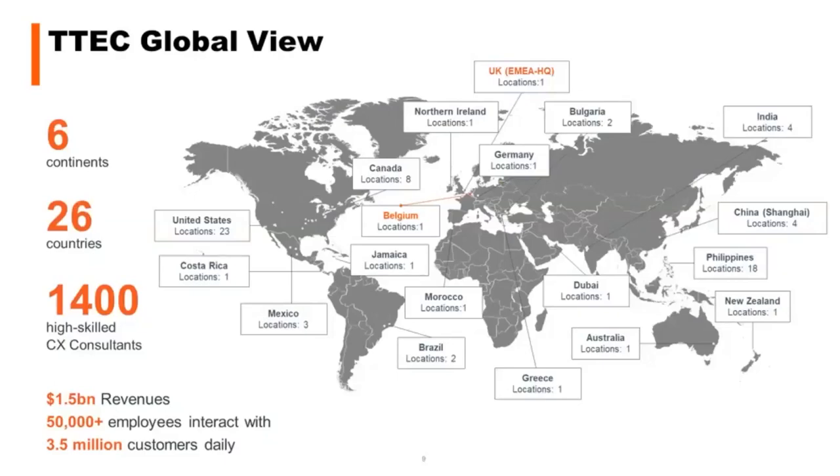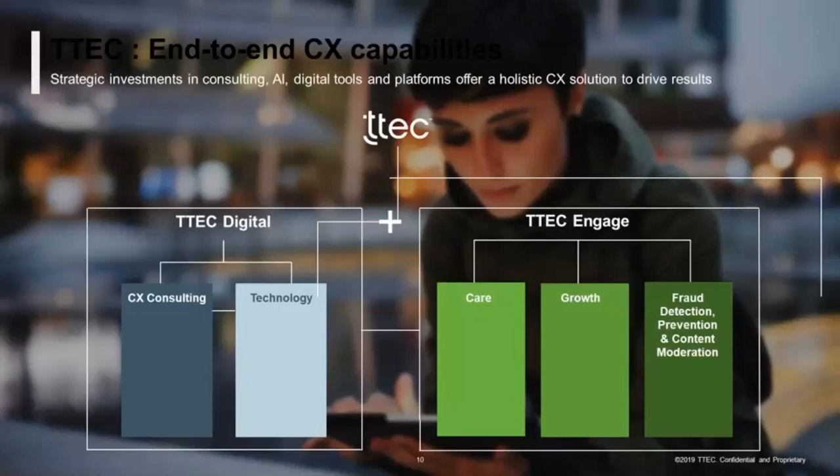A brief introduction: we are T-Tech Global, with around 54,000 employees working in 26 countries across six continents. Of those, around 1,400 are highly skilled customer service consultants. We work in two parts: Engaged Services, which is our traditional BPO business, and T-Tech Digital, where we focus mainly on technology and consulting — which is the area I belong to.